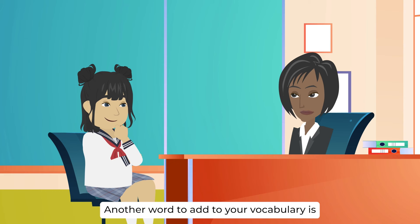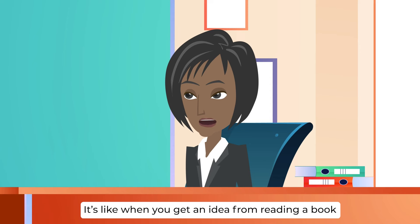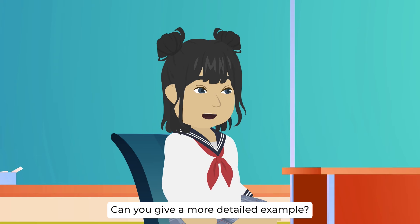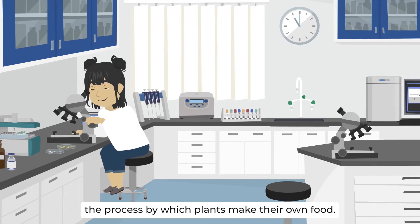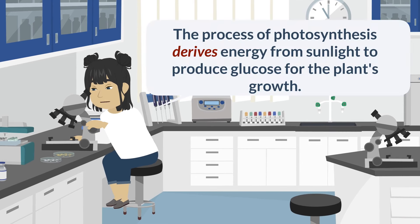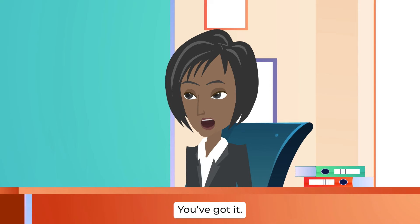Another word to add to your vocabulary is derive. Derive is a verb that means something comes from or is based on something else — like when you get an idea from reading a book, or when a new product is created using existing technology. For example, studying photosynthesis: the process of photosynthesis derives energy from sunlight to produce glucose for the plant's growth. So derive is about something coming from something else, like how plants get energy from sunlight for growth.